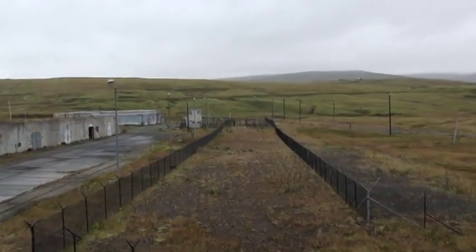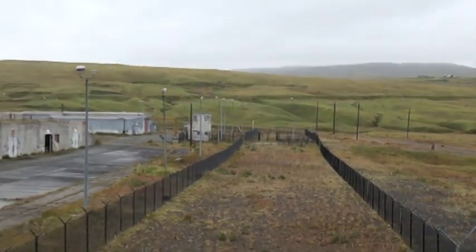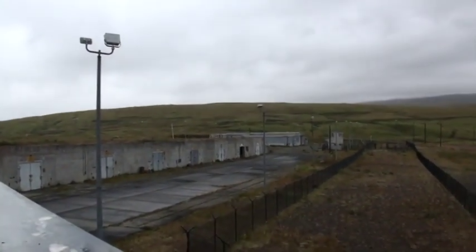Now I'm checking out this double-fenced barbed wire, fully secured area, where there seem to be bomb shelters and areas to store weapons.